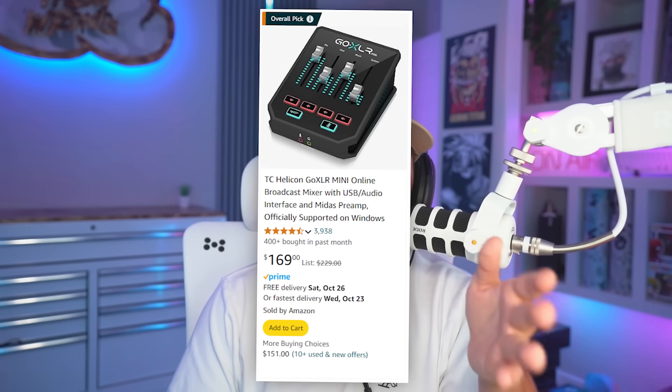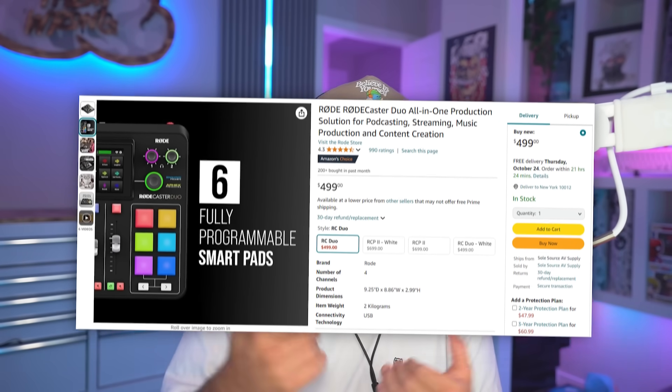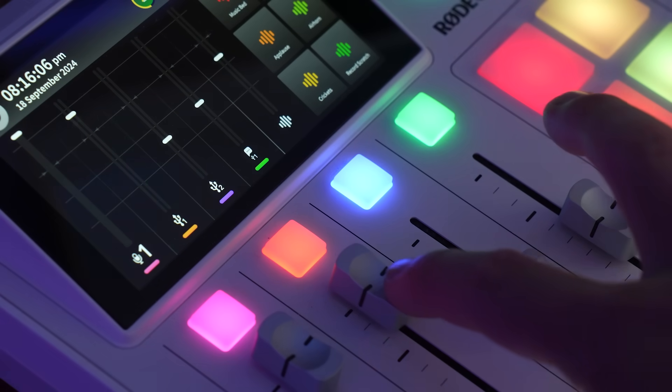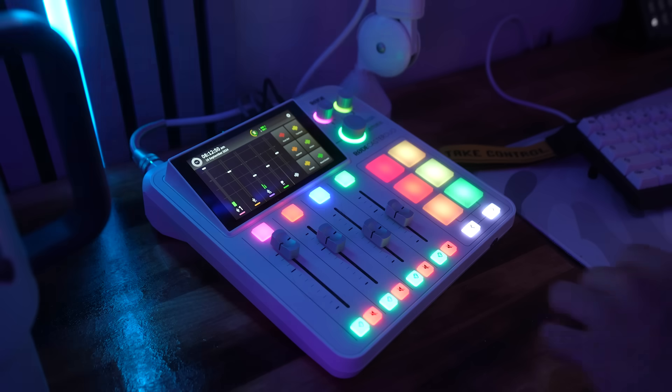If you want to go all out, there are two options to consider. The GoXLR is recommended by many people, but the problem is a lot of the devs don't work on it anymore, and I don't think it will remain a viable option. So a lot of streamers have moved over to the Rodecaster Duo by Rode, which is the one I personally use. It has sound pads on the right, dials and sliders to change everything in real time, and you can connect other wireless mics to it. It's very expensive compared to other options, but if you want something top of the line, the Rodecaster Duo is it.